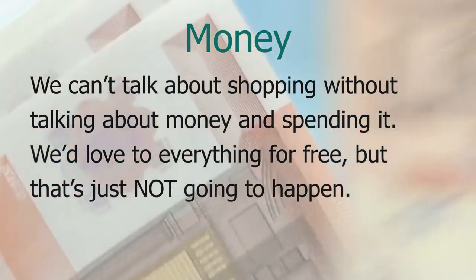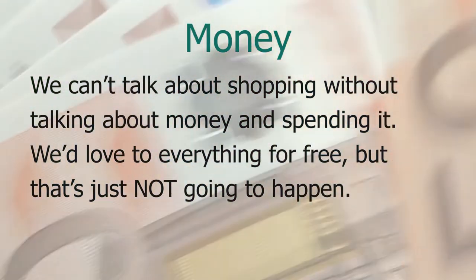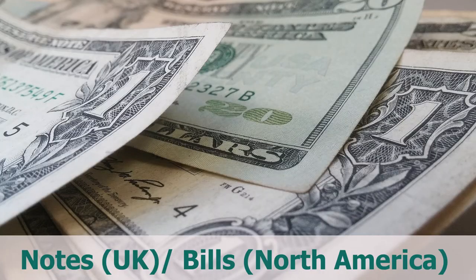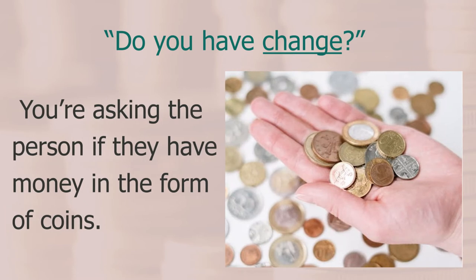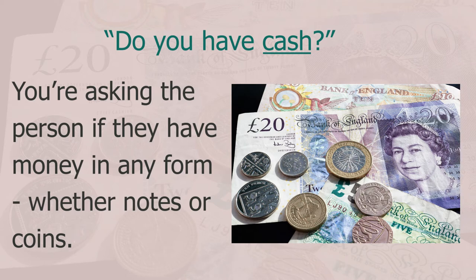We can't talk about shopping without talking about money and spending it. Money comes in different forms — coins and notes from the UK, or bills from North America. When you ask 'do you have change?' as my wife asked, she was asking if I had money in the form of coins. But if you ask 'do you have cash?' you're asking if someone has money in any form, whether notes or coins.